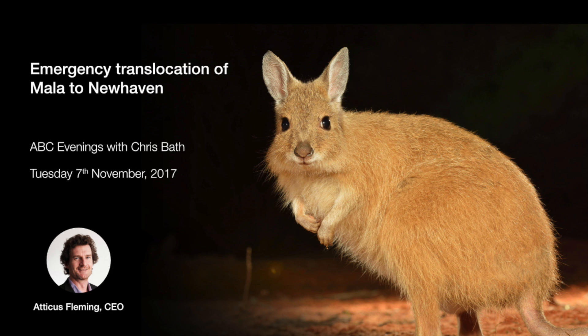They once occupied almost half the continent — the early explorers saw a lot of mala as they rode through central and western Australia. But by 100 years ago the population had crashed, and the last wild population was in the Tanami Desert. It disappeared in 1991.